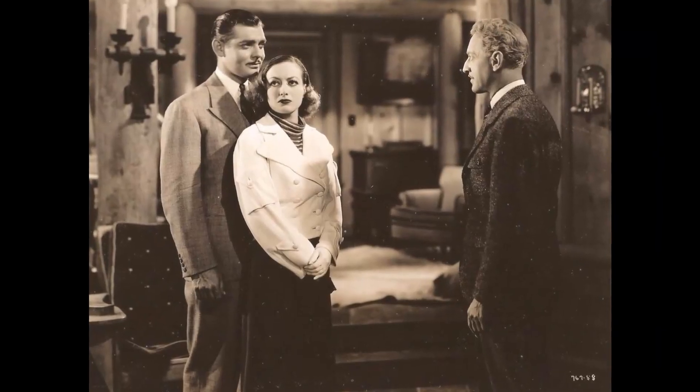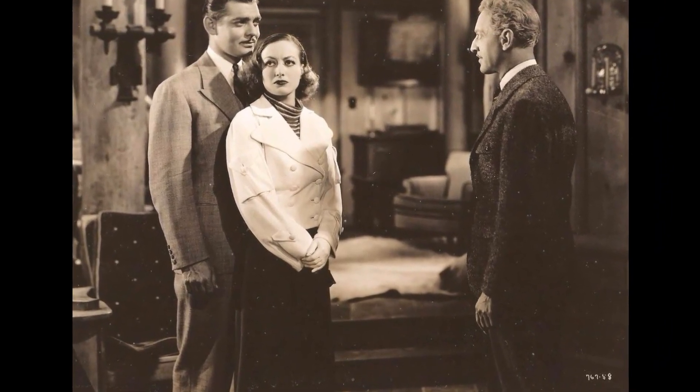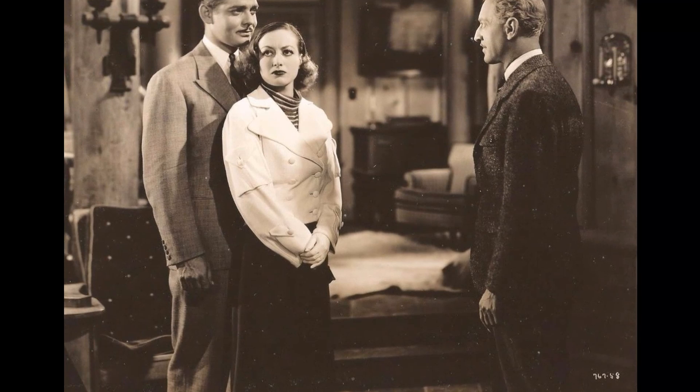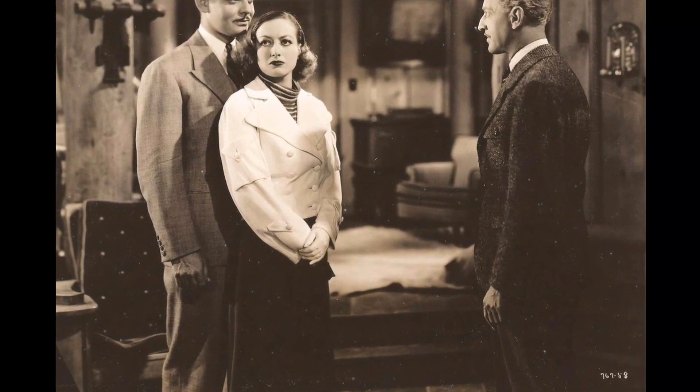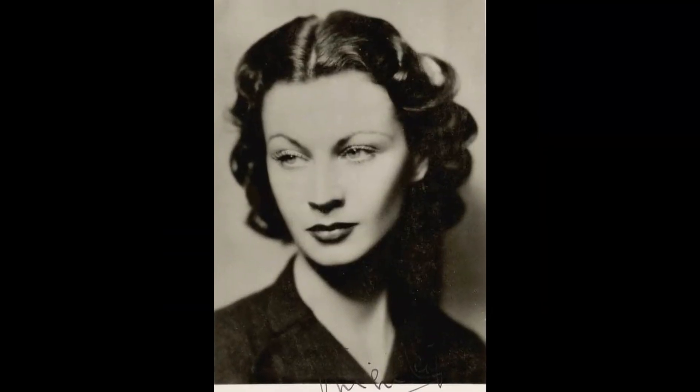In the intimate scene before Rhett Butler, played by Clark Gable, enlists in the Confederate Army in Gone with the Wind, he and Scarlett O'Hara share a goodbye kiss. As they part, Rhett casually drops his hat on the ground. However, in the next shot, the hat is seen perched atop a fence post. This sudden and inexplicable teleportation of Rhett's hat has left audiences questioning the logic of this classic film.